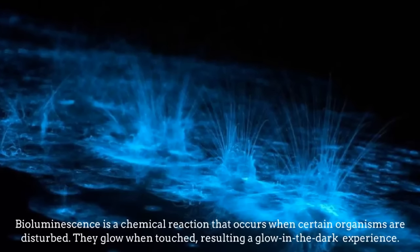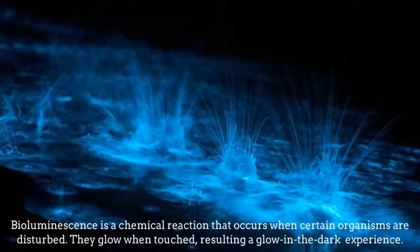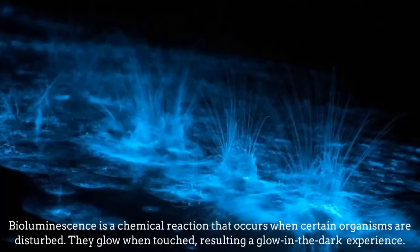Bioluminescence. It is a chemical reaction that occurs when certain organisms are disturbed. They glow when touched, resulting in a glow-in-the-dark experience.